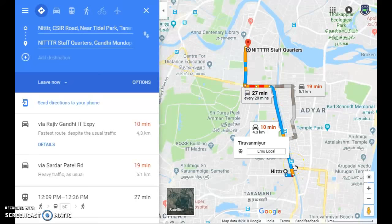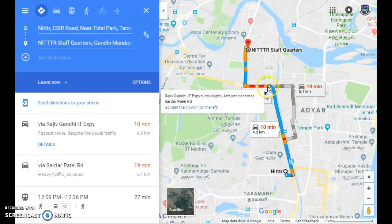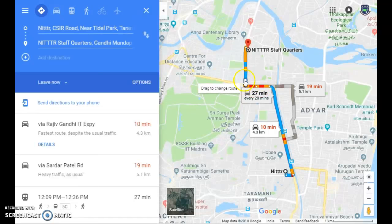Right now the time is 12 o'clock midday on Friday, 7th of September. From my office, NITTR, which is in Taramani, I have to take this route. The red mark and the yellow mark indicate traffic signals, and this length is also showing traffic, so it will take more time to cross.